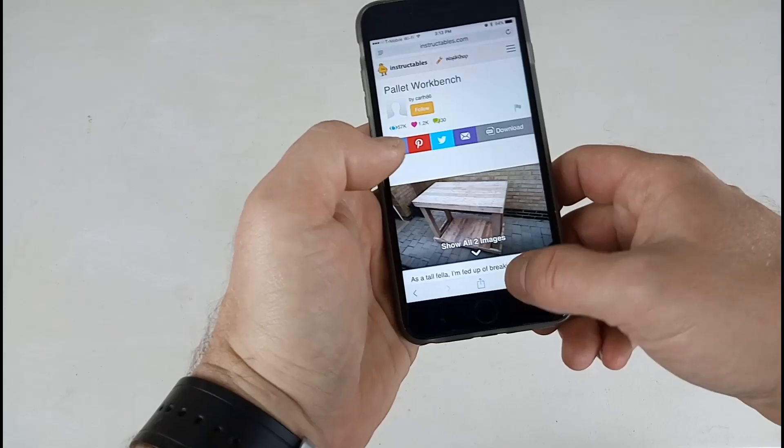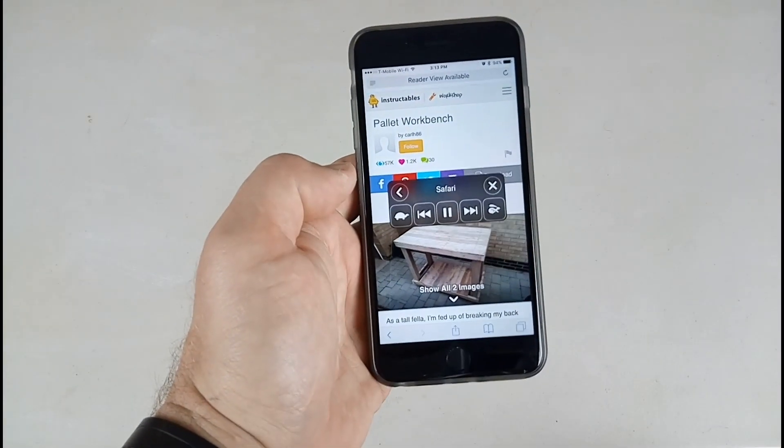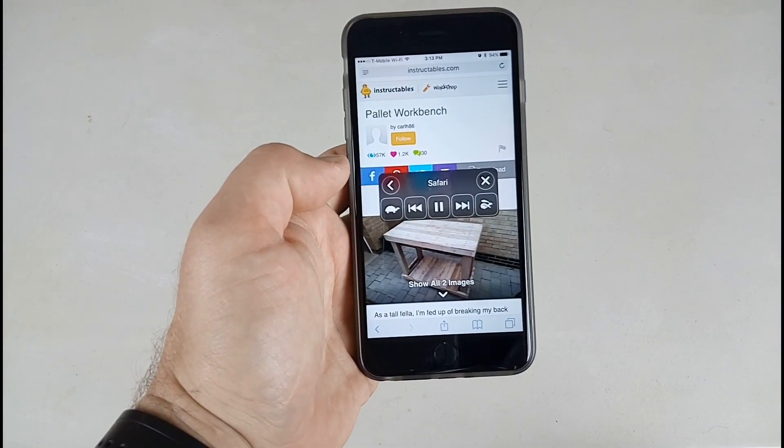Then, whenever you want to activate it from any app, we'll go into one of my reading lists in Safari — swipe down and it automatically starts reading. It's a simple tip.